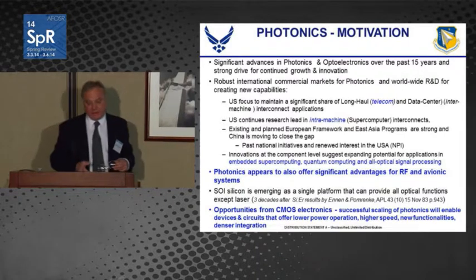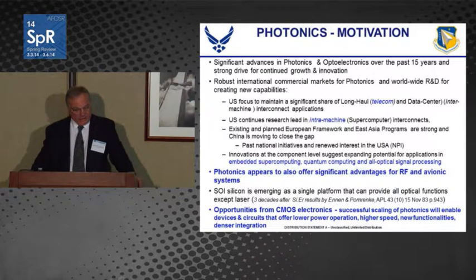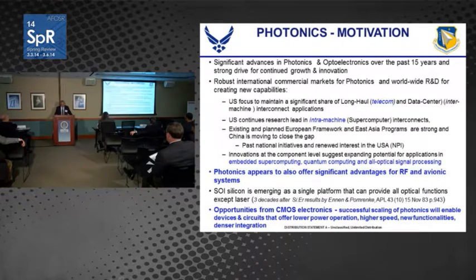For the military, there are also exciting possibilities with RF photonics and avionics systems. SOI silicon is emerging as a major platform for this technology. The silicon-based laser is still very much an issue — I've been working on that problem for three decades. Opportunities exist with trying to bring photonics together with CMOS electronics, and there are lots of benefits as to why you would want to do that.